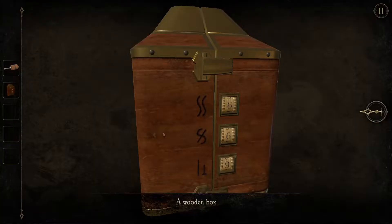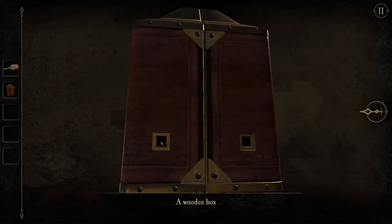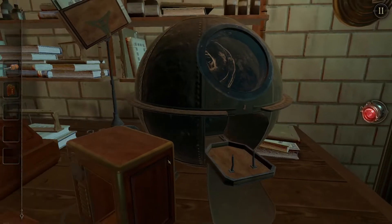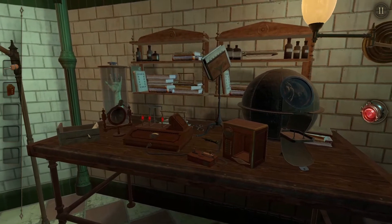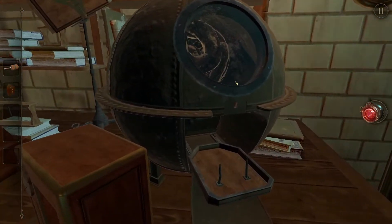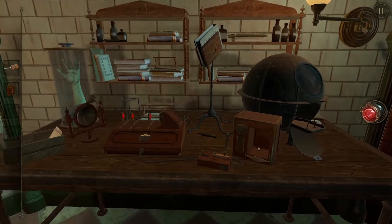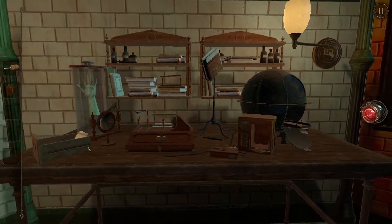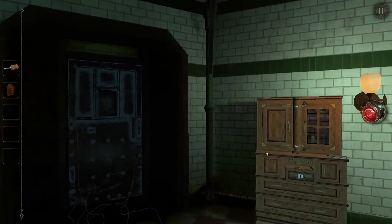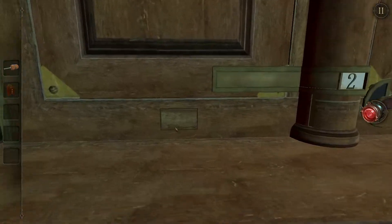A wooden box. Have we seen those symbols anywhere? It stopped moving. I wonder if what I have is a battery pack. Let's find out. Nope. So the only numbers I have seen are these: 1, 2, 1 — and they don't correlate with anything.